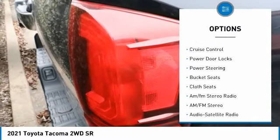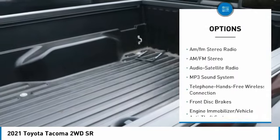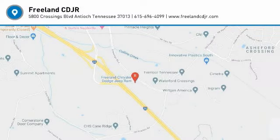Here are some of this vehicle's great options: sliding rear window, daytime running lights, cruise control, power door locks, power steering, bucket seats, cloth seats, AM/FM stereo radio. Come see the car for yourself.